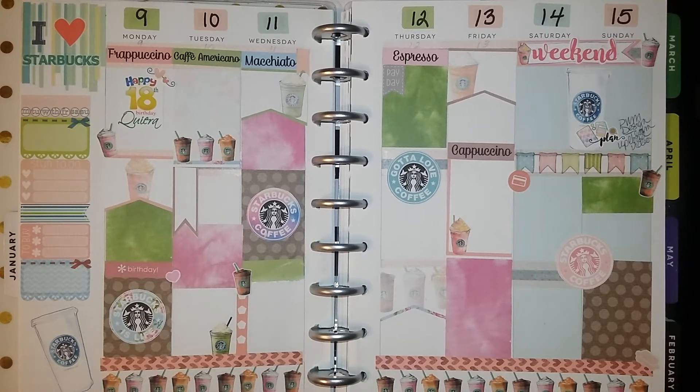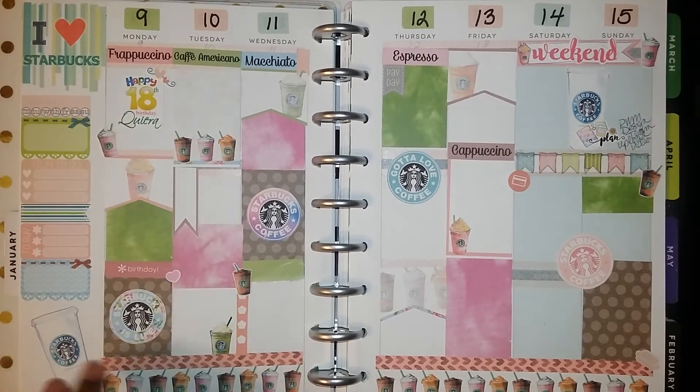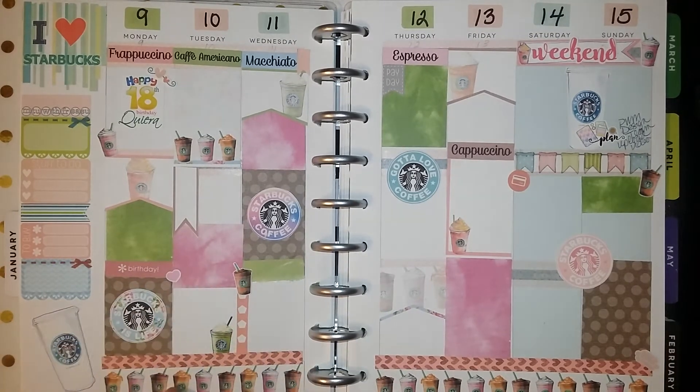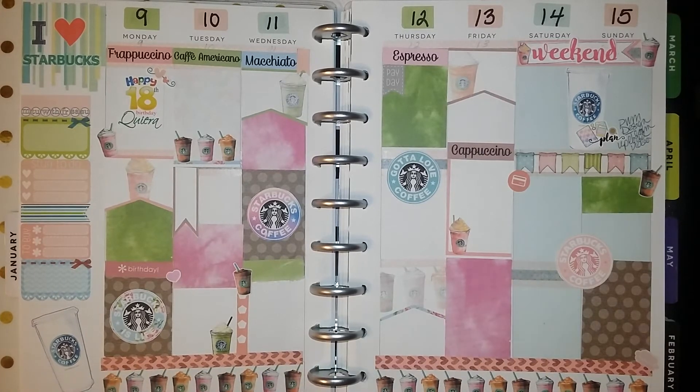So I'm very excited. This is the layout that I chose. I also used Planner Chick Designs stickers throughout the spread — they're kind of spread out all over. But the majority of all these stickers and the washi is from Victoria Thatcher's downloadable stickers. And it was Starbucks themed.